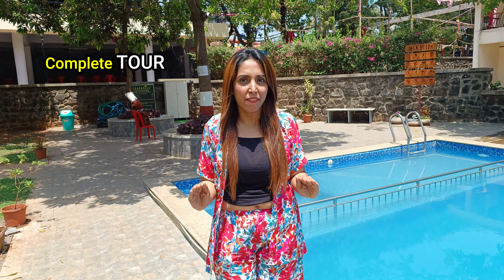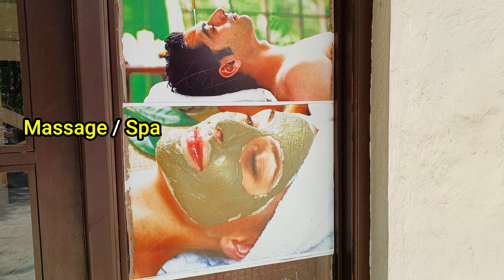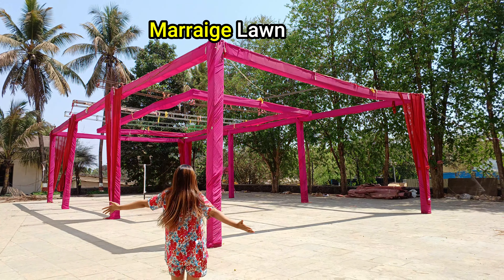I am going to give a complete tour of this place — how the rooms are here, how the water park is here, there is also a spa here, how the lawn is here, and what you get to eat here. So let's see how this Shangri-La Resort and water park is.